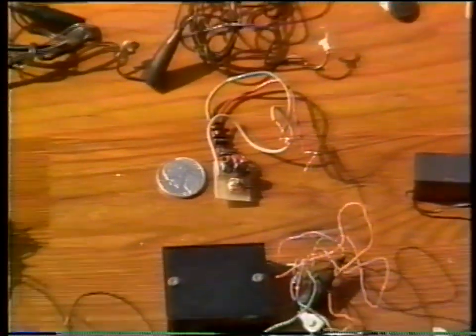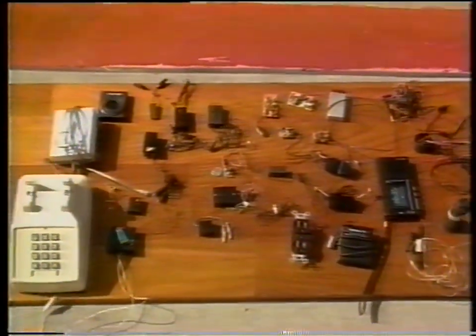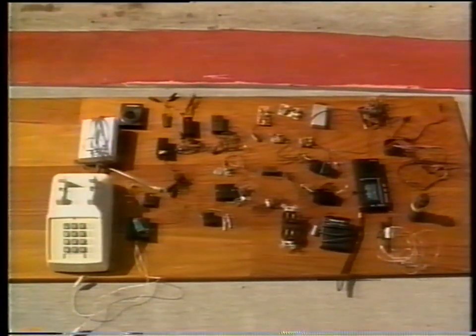This is a look at some of the devices currently on the market for both bugging rooms and tapping telephones. As you can see by our selection, there are quite a few units available, and they vary greatly in their looks and their capacities.